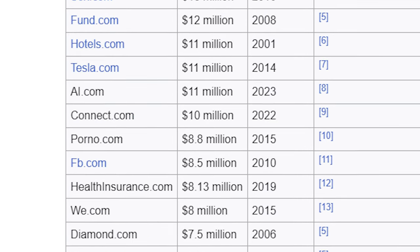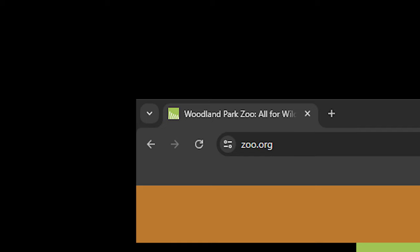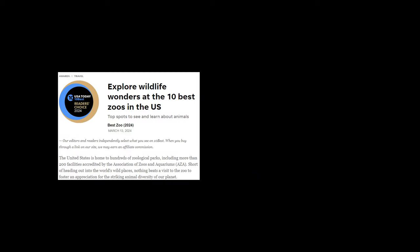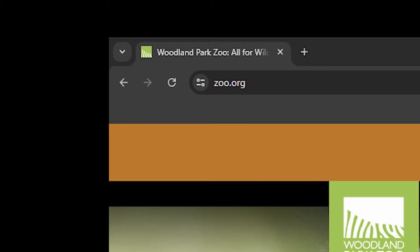Domain names can be sold for millions of dollars. So why would my neighborhood zoo have the URL zoo.org? The Woodland Park Zoo, based out of Seattle, is a fine zoo. But it's not the largest by endowment or size, and it rarely appears in lists of the country's best zoos. It's unusual, then, that it would have the shortest, most convenient URL of any zoo in the world.